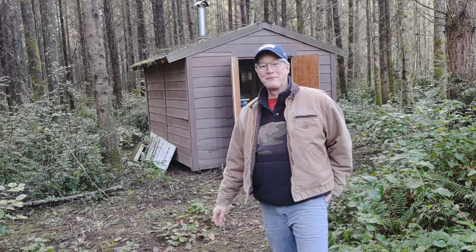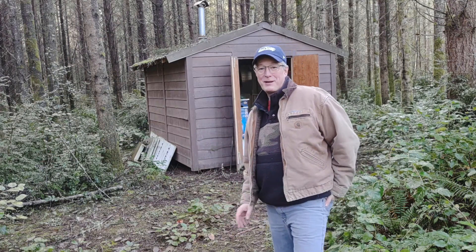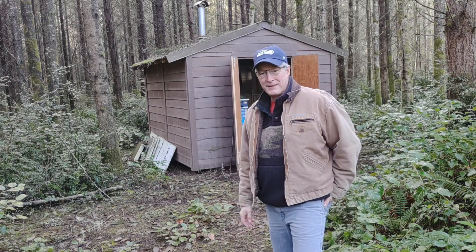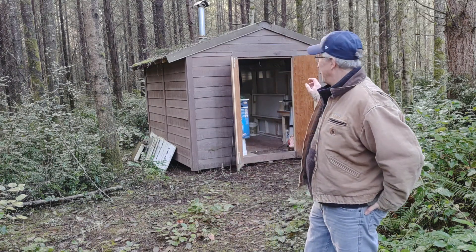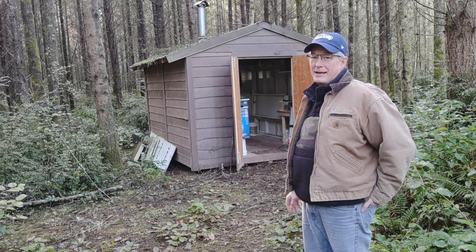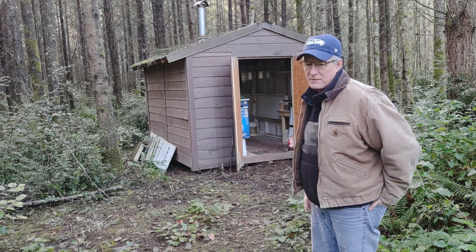Today I'm just gonna give you a quick review of my hunting shed. I just thought it'd be fun for people to see what kind of facilities I have when I go hunting and where I stay and how homey it is. We have officially dubbed this the shed toe. It's just a 10 by 12 shed and I have some beds and table and stuff in there, so I'll show you everything that's in there, just give you an idea. I'll give you a walkthrough of the shed.